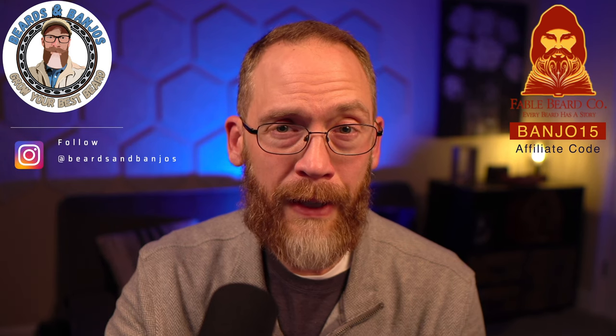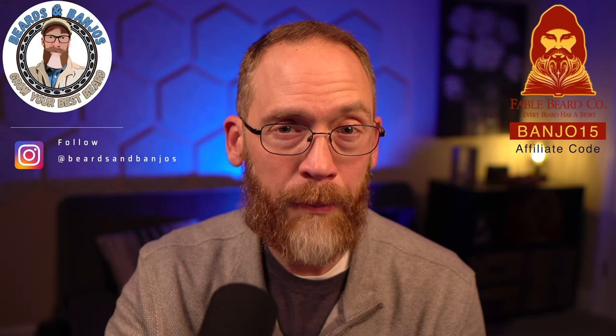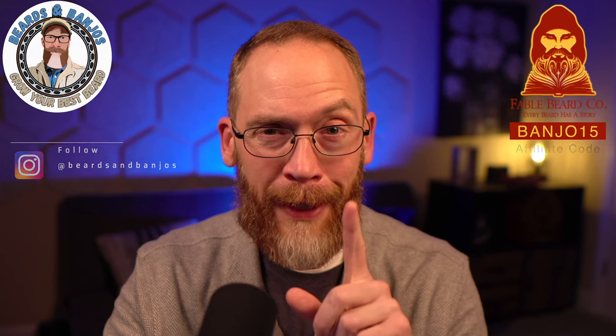Check those out, make sure you use the code BANJO15, and click the link down in the description below. As always, appreciate you guys watching — we'll see you soon and happy holidays!